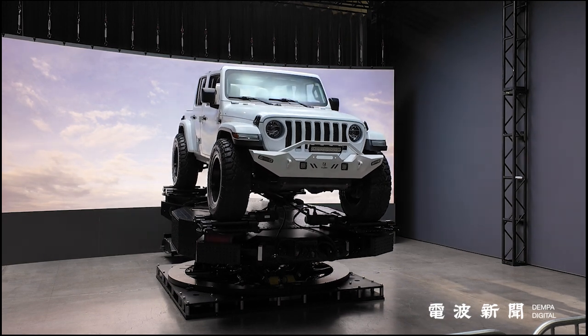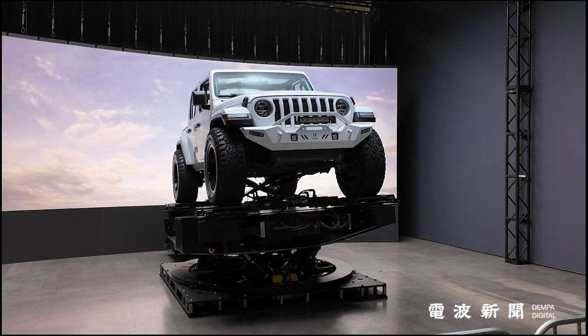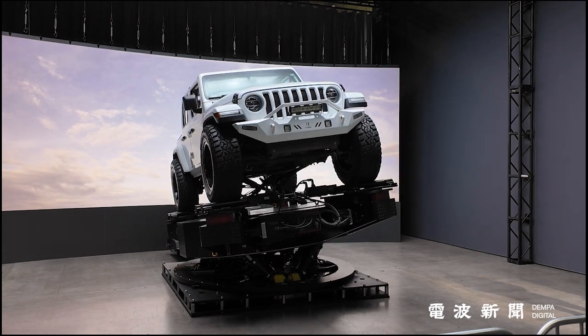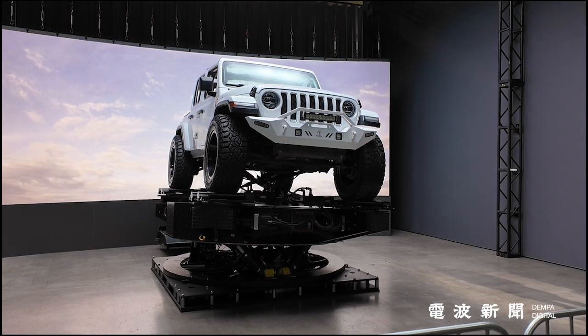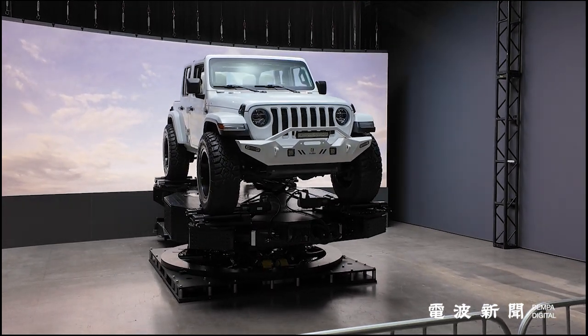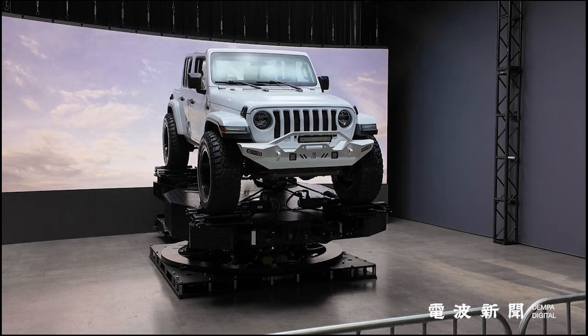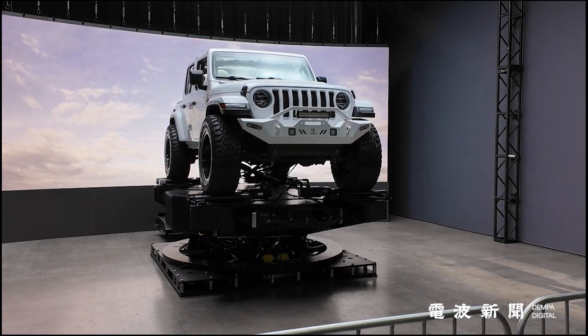Convenience is another hallmark. Vehicles can drive directly onto the platform without the need for cranes or lifting equipment, streamlining transitions between setups and saving valuable time. In short, this platform sets the stage for limitless creativity, enabling filmmakers to craft immersive and dynamic vehicular scenes without logistical headaches.